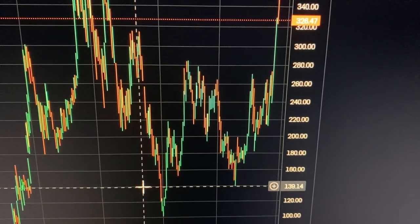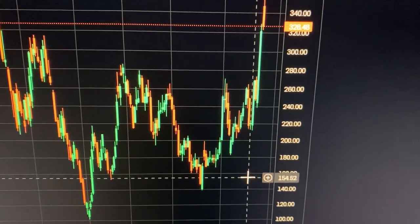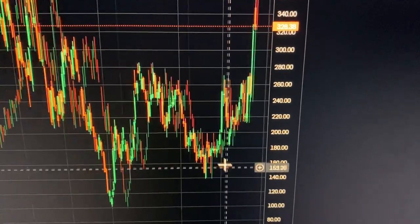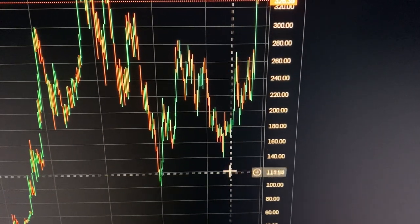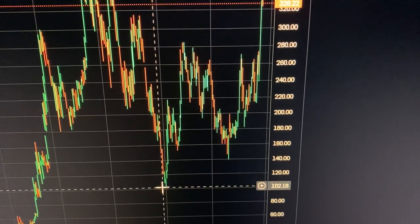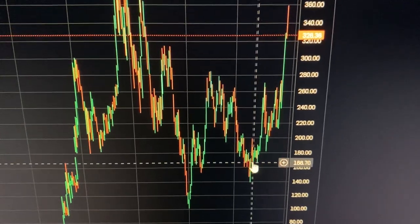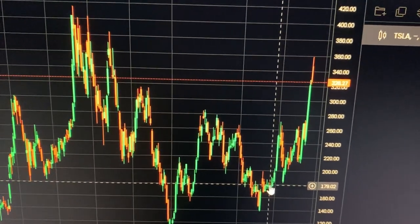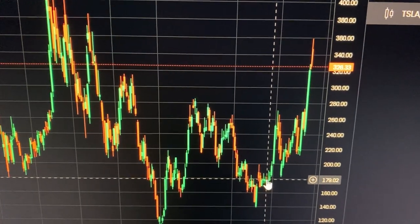The range it's heading to is around 140 to 200. But from that range, when Tesla stock enters back into it, it's prone to falling below 100 again — because that was a signal and an indicator of where it's heading back. So that's what I think about where Tesla stock price is heading at the moment.